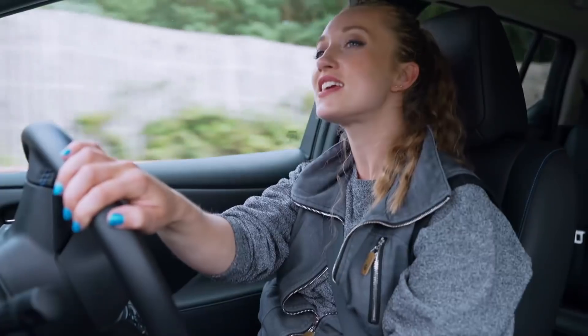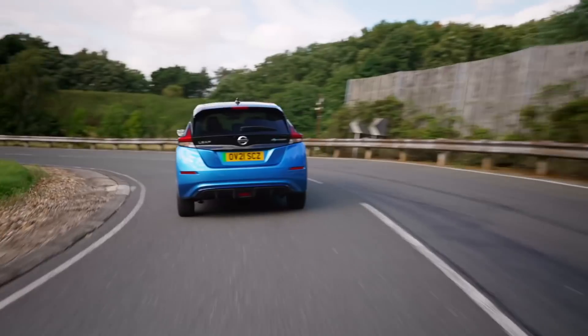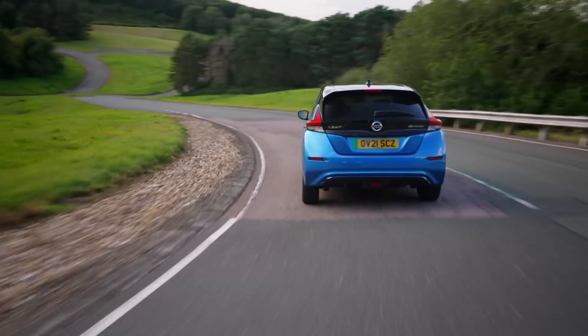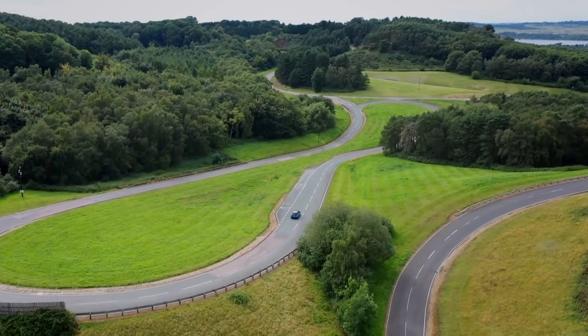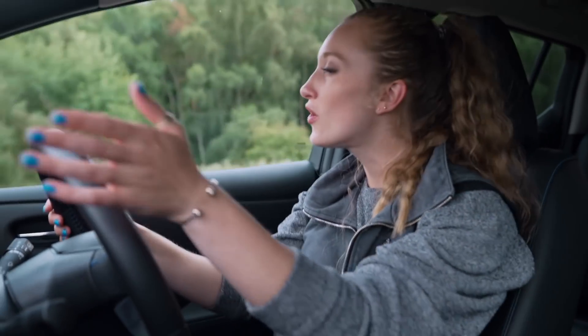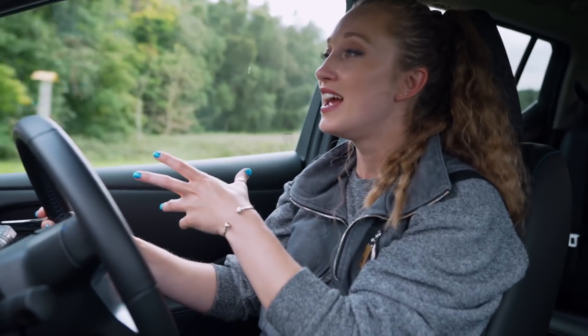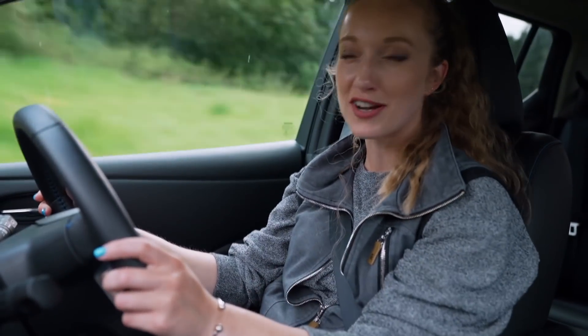Smooth and steady around this corner. It is quite tempting to put your foot down when you come out of a corner, but actually by being steady, looking ahead and planning your acceleration when you see the corners, it's all rather relaxing to drive like this.